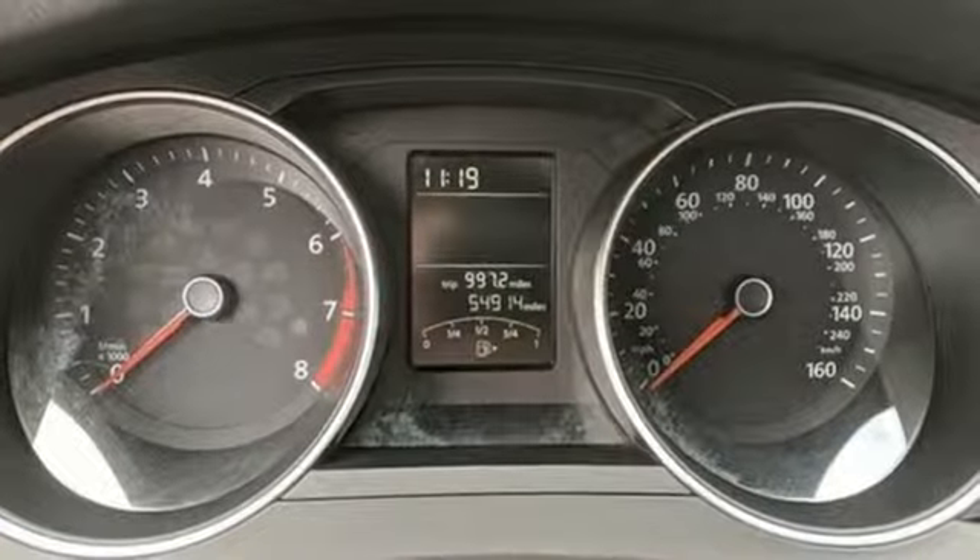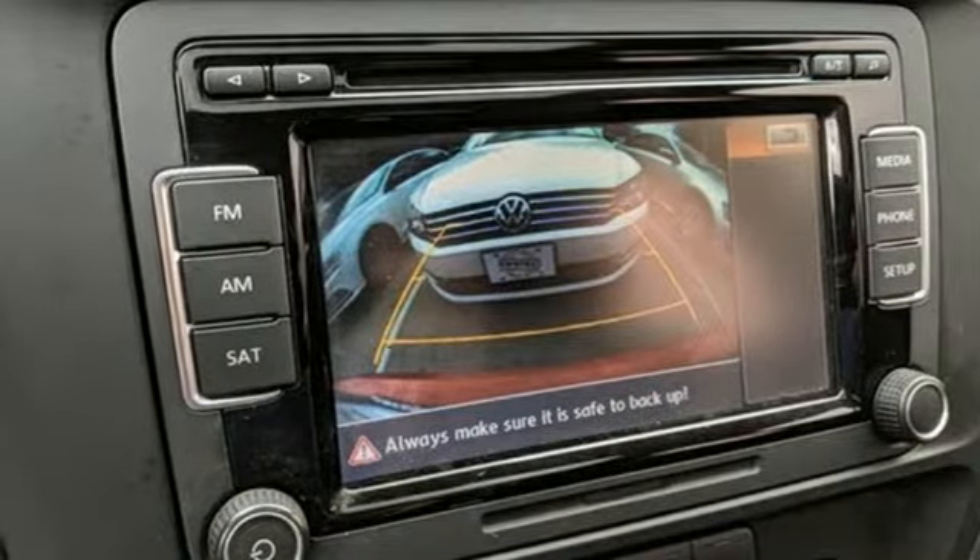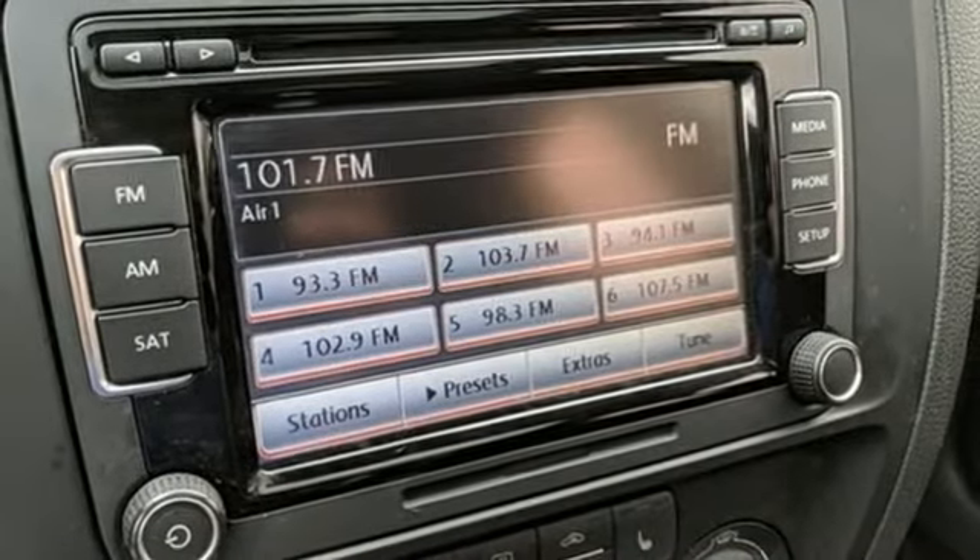Intercooled turbo inline four-cylinder engine, express open and closed sliding and tilting sunroof, gas pressurized shocks, and automatic transmission.